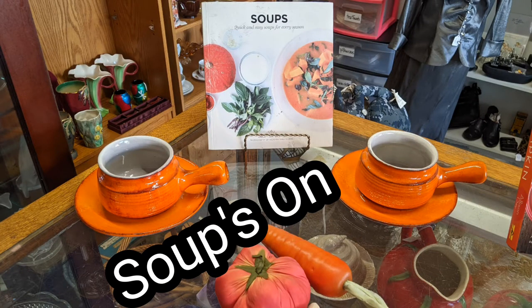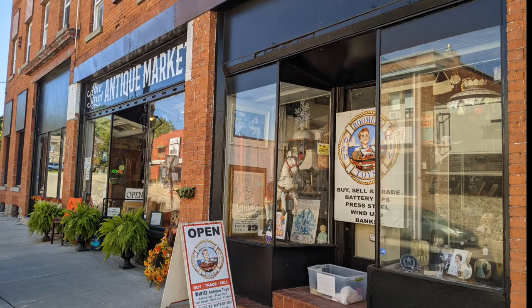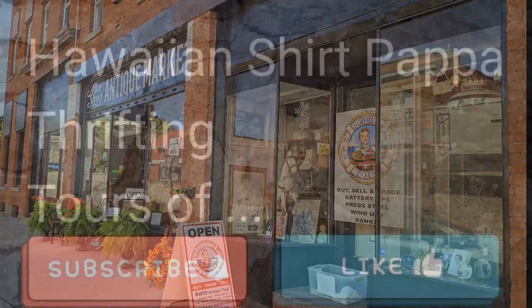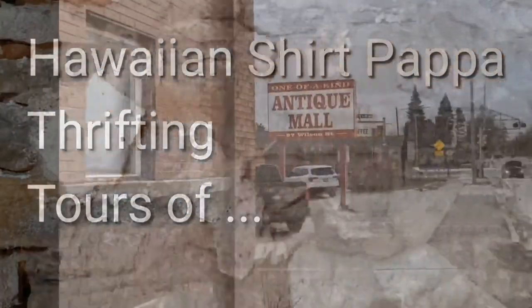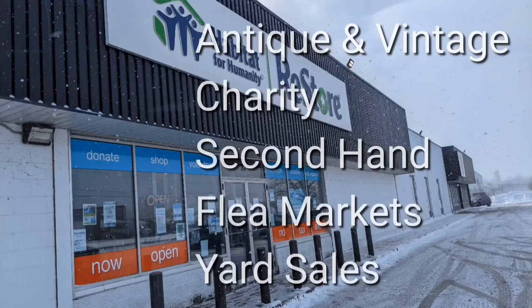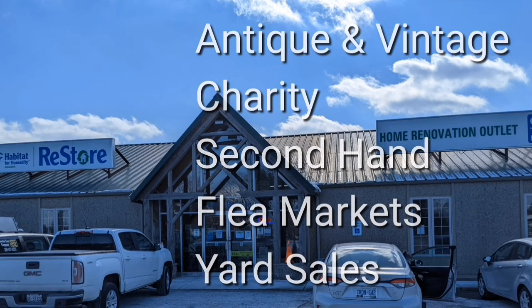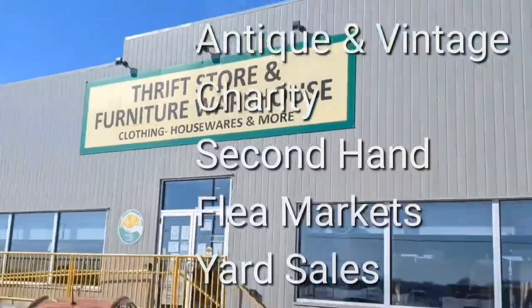Soup's on! Hello and welcome to another tour by Hawaiian Shirt Papa. This time it's the Alice Street Antique Market in Waterford, Ontario. There are three storefronts in the historic old downtown area of this town. Welcome, I'm Hawaiian Shirt Papa. Sometimes with others I visit a variety of antique, vintage and thrift shops within Southern Ontario. Sometimes we don't get anything. Come tour with me vicariously.